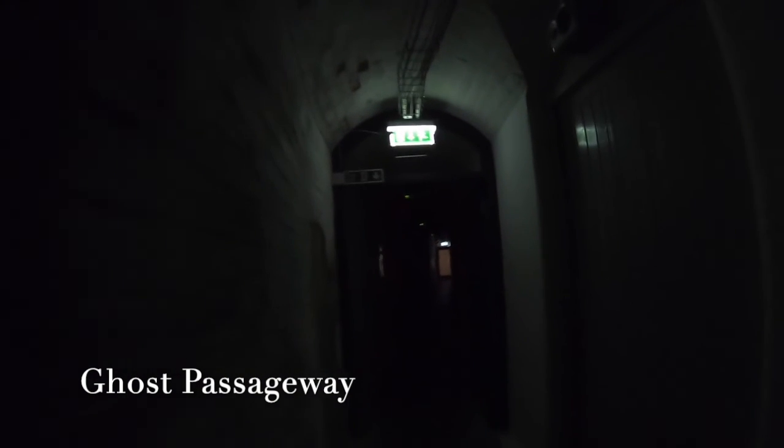Ghost tunnels walkthrough footage — brief informal commentary as the presenter explores the dark underground tunnels.